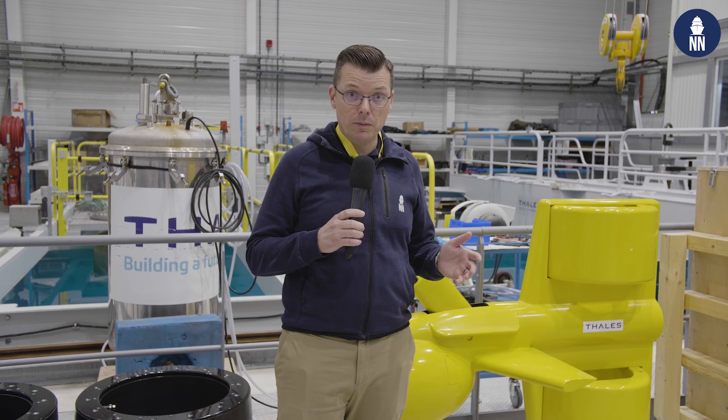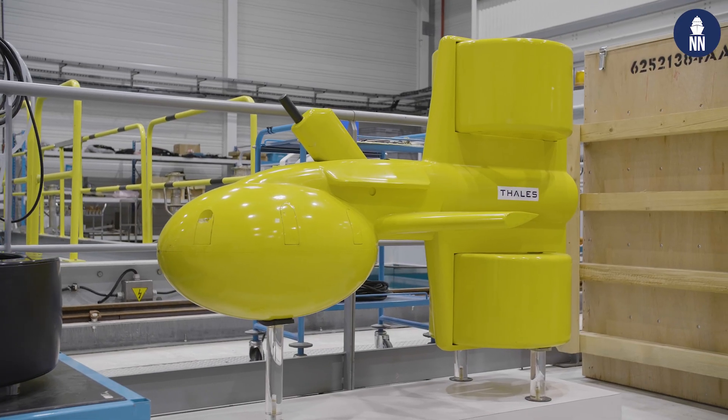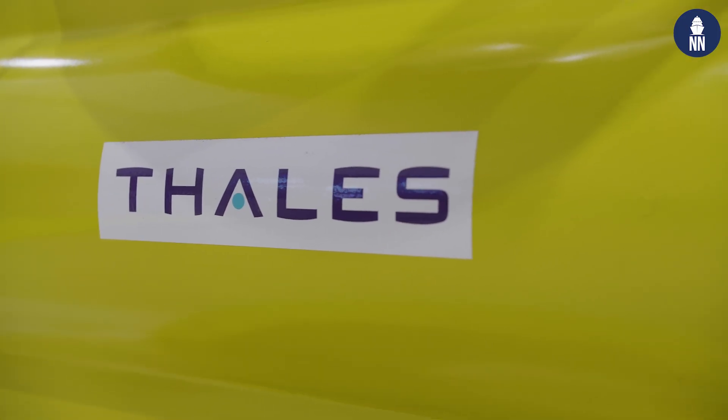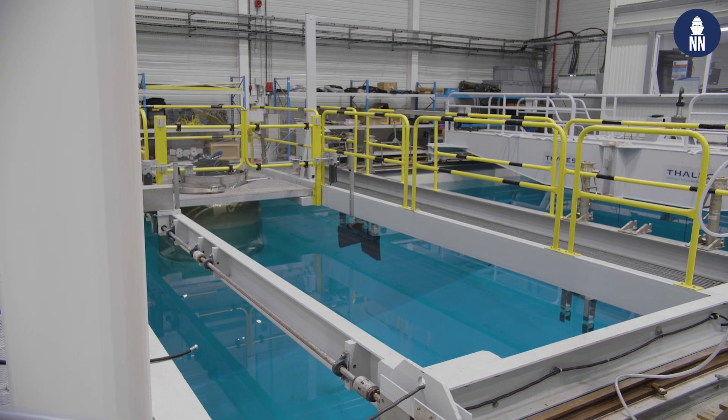Hi everyone, this morning I am at the Thales site in Gémenos. The French defense electronics company is giving us rare access to this facility specializing in the production of sonar systems for various navies around the world. Behind me is a model of the CAPTAS II variable depth sonar, and behind it is a pool in which Thales engineers are testing various sonar systems, including those VDSs.